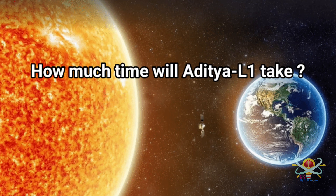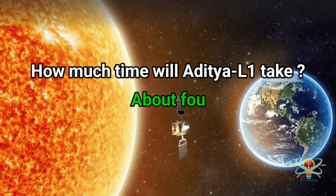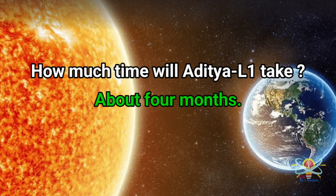Question: How much time will Aditya L1 take? Answer: Aditya L1 will take about four months.